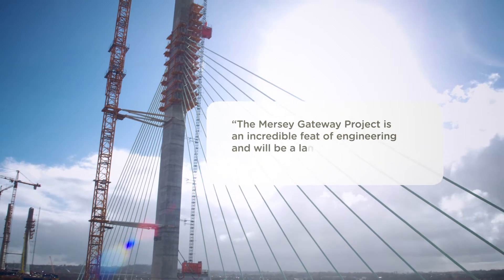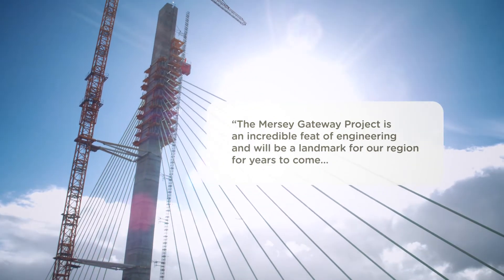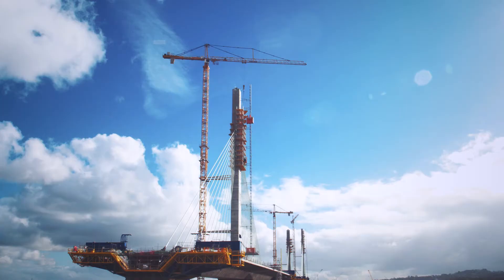The existing bridge does get very congested at peak hours in particular, and the new bridge will improve that for the local residents as well.